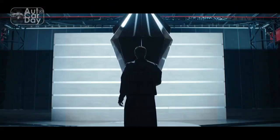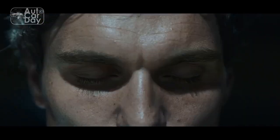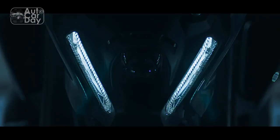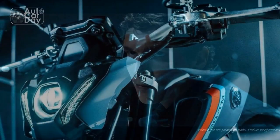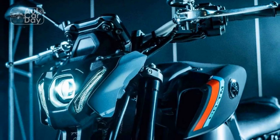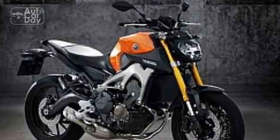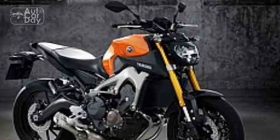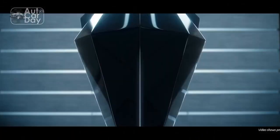Design and Aesthetics: The Yamaha MT-09 stands out as a true embodiment of modern aggressive styling. The bike boasts a distinctive front end with its signature LED twin-eye headlights that exude an intimidating presence on the road. The sharp lines and minimalist bodywork give the MT-09 a muscular and futuristic appearance, showcasing Yamaha's commitment to pushing the boundaries of motorcycle design.